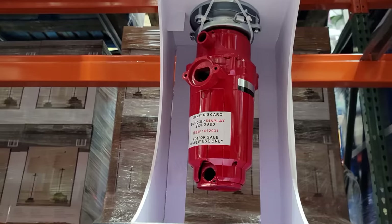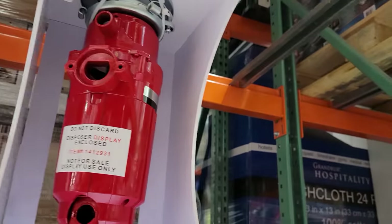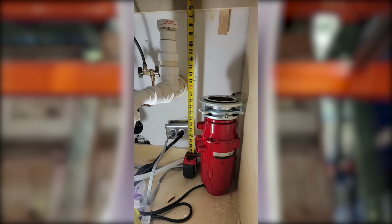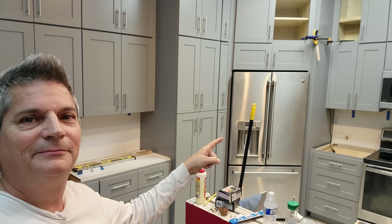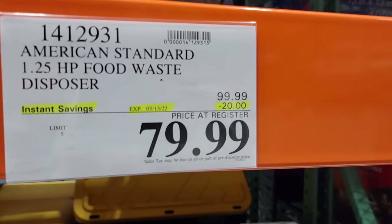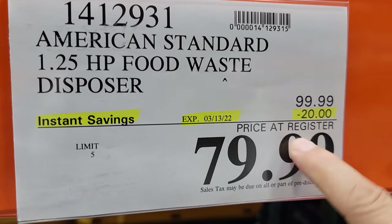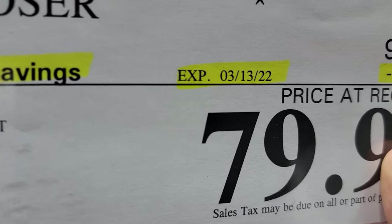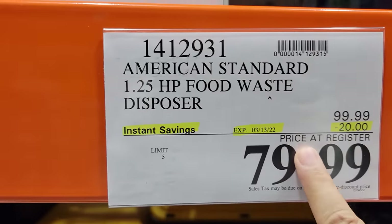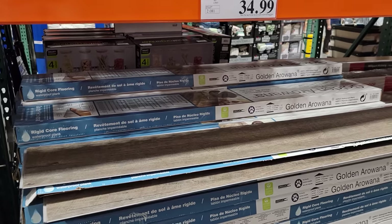The American Standard Slimline garbage disposal — 1.25 horsepower — is on sale for $79.99, $20 off. We're actually installing this in my friend's house; we're remodeling his whole kitchen and the granite guys come tomorrow. It also expires on the 13th — it's not in the March flyer but it is a sale price and ends next week.